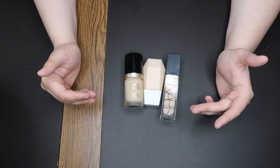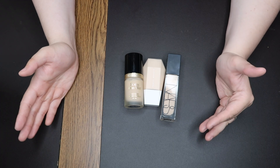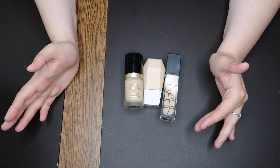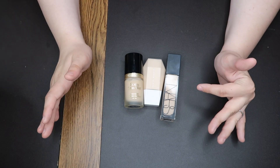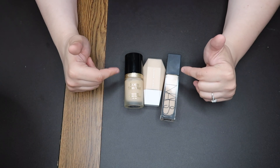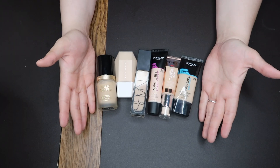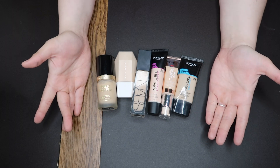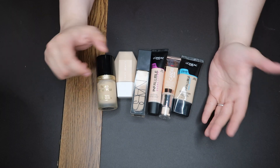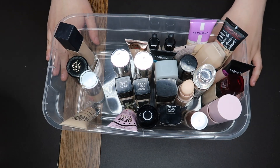I hate that they're all high-end, but in my personal experience I think high-end kills it in the foundation game. Drugstore foundations are great too, but these three are my top three favorites of all time. Truthfully, if I only had these six foundations I would be set. That is all of our foundations.